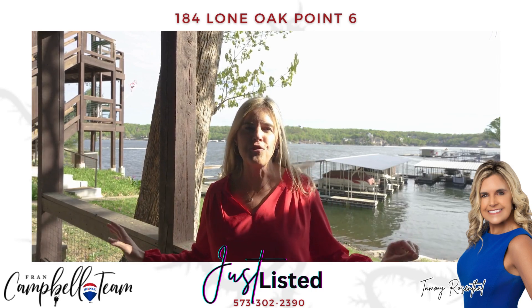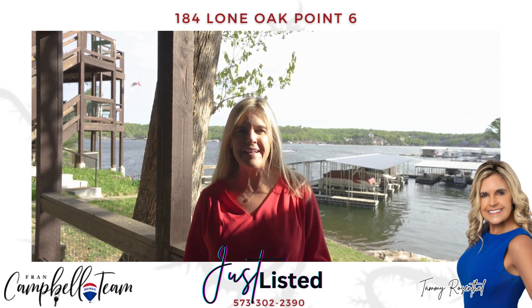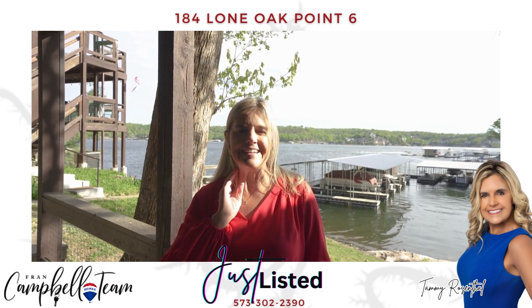You're gonna love the beautiful views from Lone Oak Point and the easy access to your dock. If you'd like to make an appointment, give us a call at Frank Campbell, 573-302-2390.